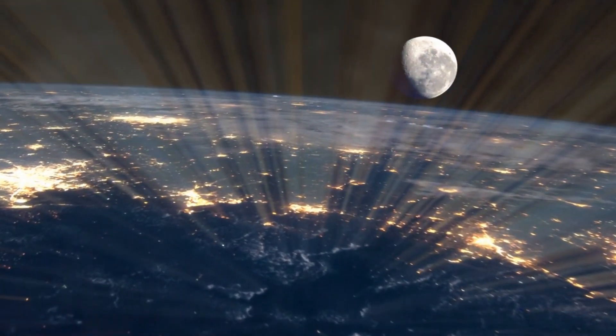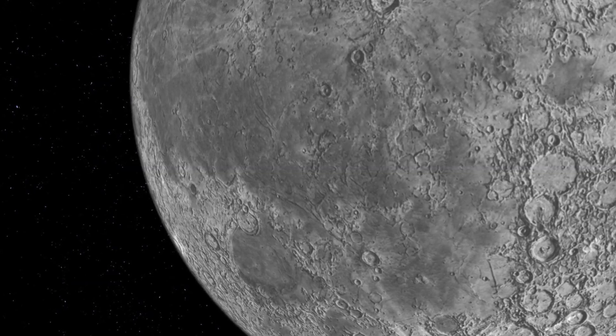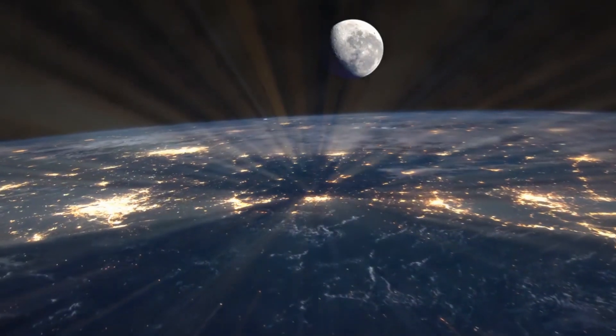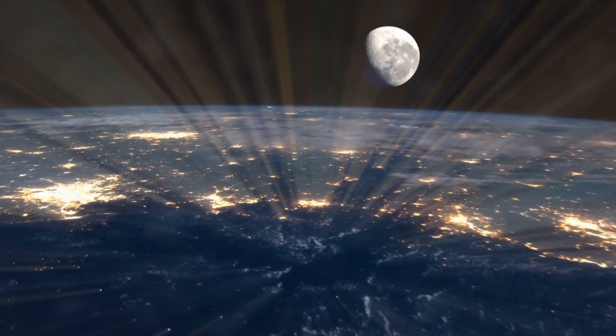When the moon appears near the horizon, an optical illusion can cause it to look much bigger. In comparison to trees, buildings, and mountains, the moon looks far bigger than it does when set higher up against the vastness of space.